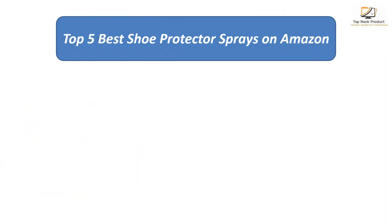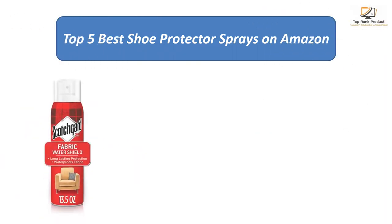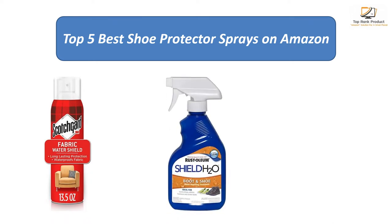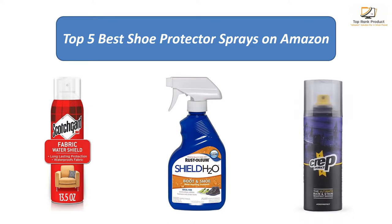Find the best shoe protector sprays on Amazon. We analyzed consumer reviews to find the top rated products. I am going to review the top 5 best shoe protector sprays on the market.